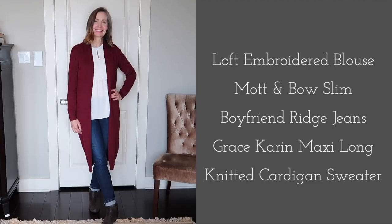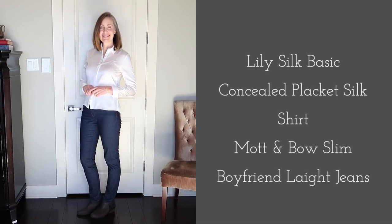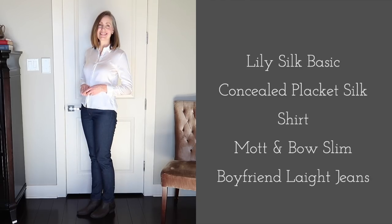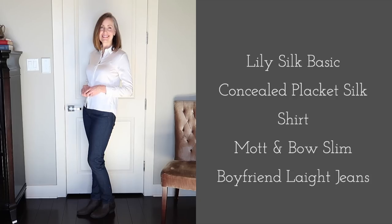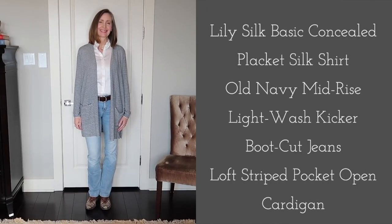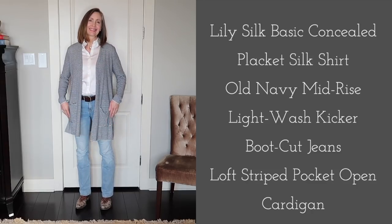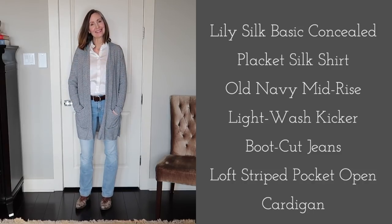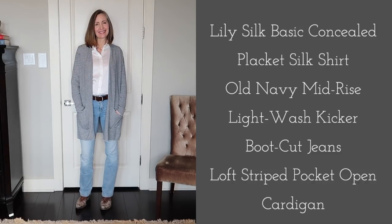This classic white silk blouse from Lily Silk is a piece I've really enjoyed — I use it for layering quite a lot. It goes with all of the cardigans in my wardrobe, and here I have it paired with the darker wash Mott & Bow jeans. I also have it with the fourth pair of pants — light wash bootcut jeans from Old Navy. I like having this super casual style, and I've paired it with my cowgirl boots and a belt.